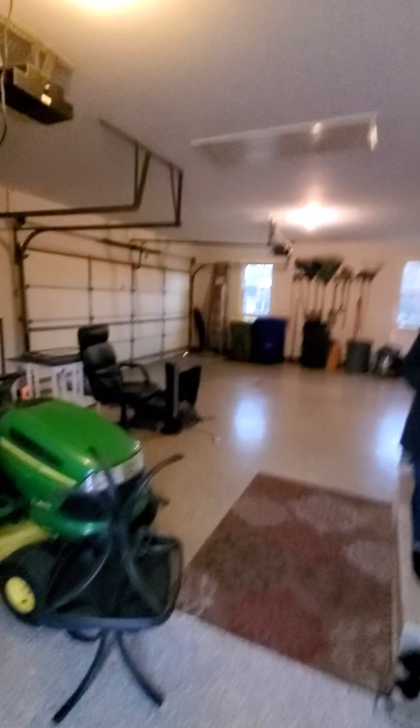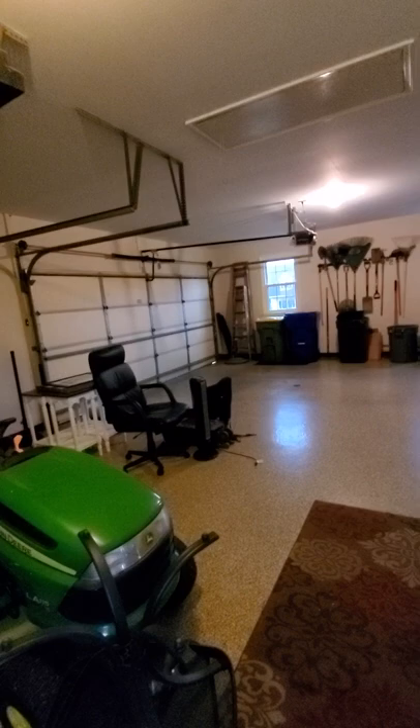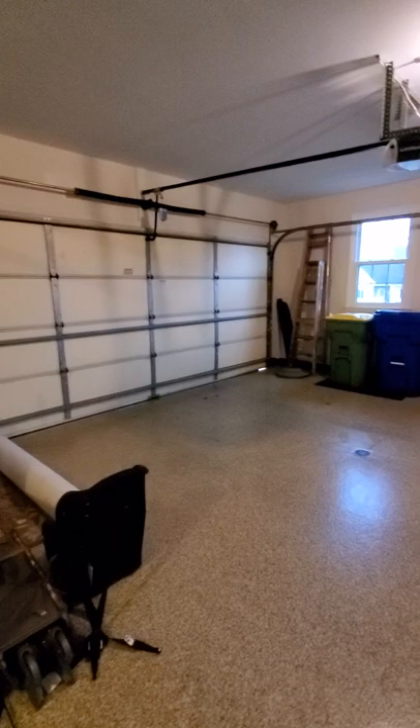Three-car garage — lots of room. This one garage is a little shorter than the other one, so there's a little gap underneath. Your weather stripping is a little bit off there.